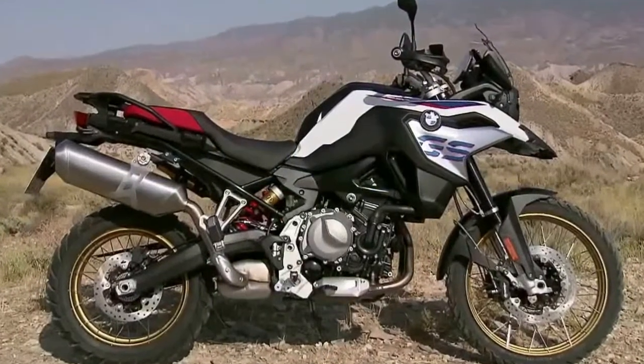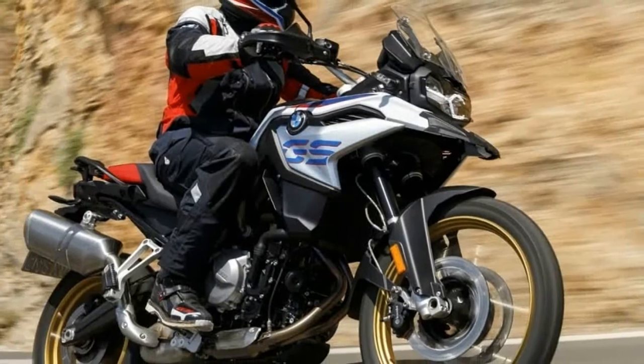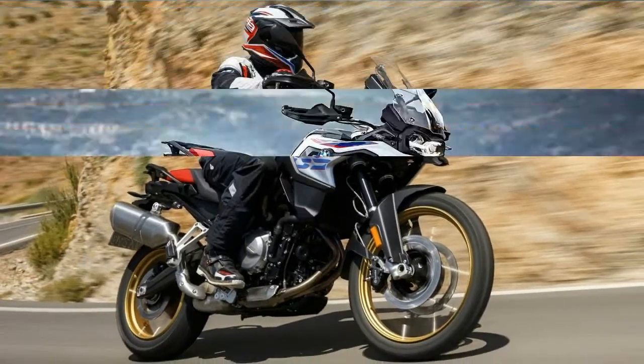The twin-cylinder inline engine, with its 70 kW and 95 hp, supports you in every endeavor. Its strengths are a high torque and zippy character.